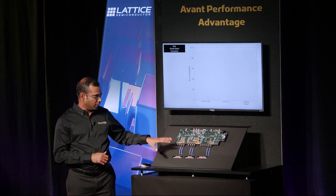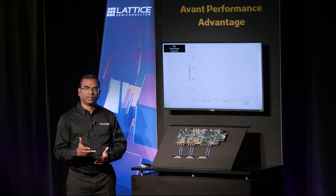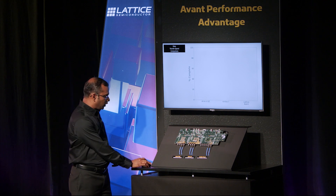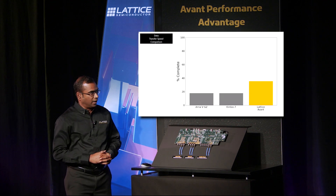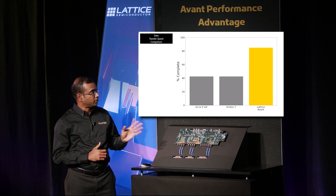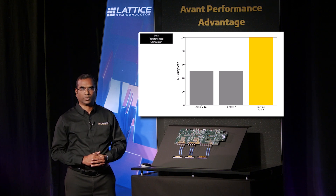The SERDES channel from each of these FPGAs is connected to a board that does clock and data recovery and monitoring of the data transfer. As we initiate the data transfer, we see that the Avant FPGA completes the data transfer two times faster than other FPGAs, delivering increased bandwidth and lowering system costs.